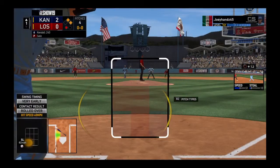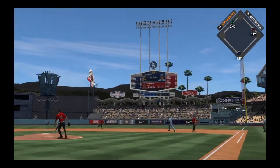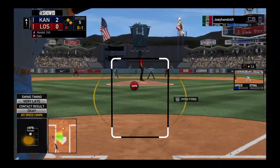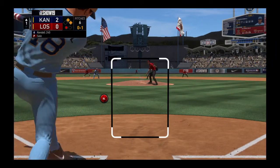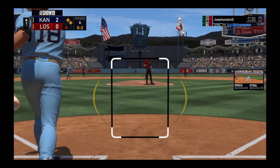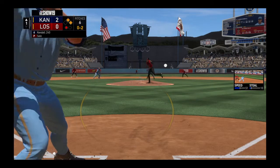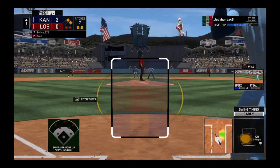First and second with one man gone, and the dependable Jason Kendall stands in. Now a swing and a fly ball, but this will land untouched. Runners are at first and second with one away. Another one fouled off and he's quickly behind 0-2. Got him swinging — chased it well out of the zone and there are two gone.